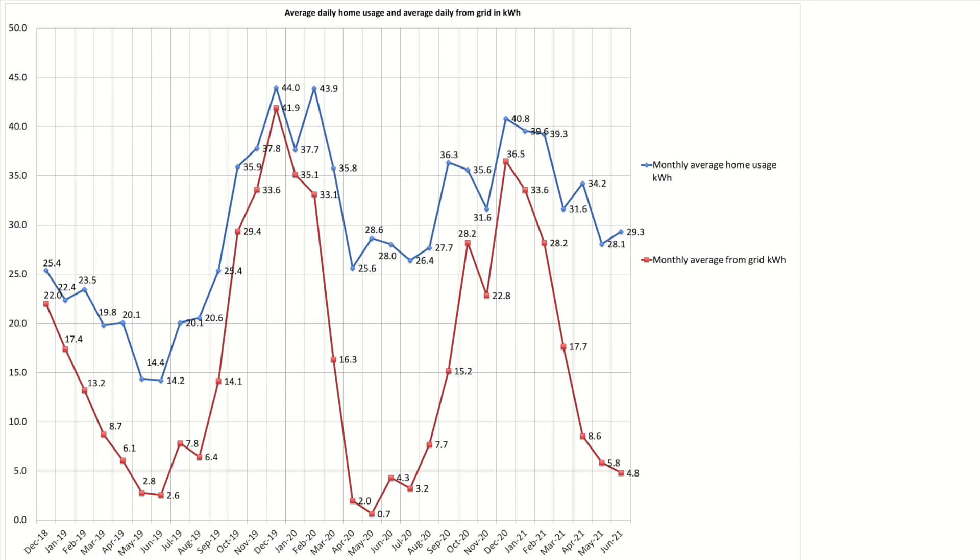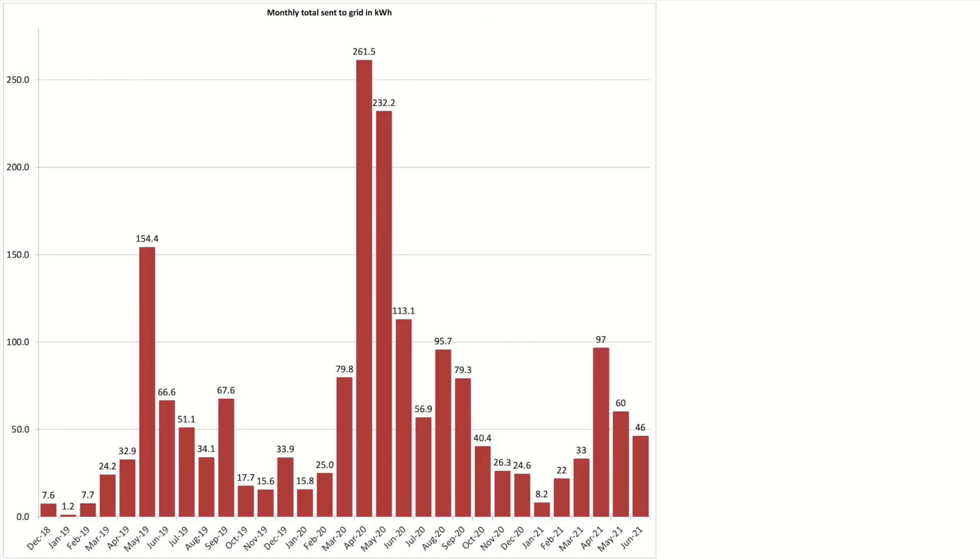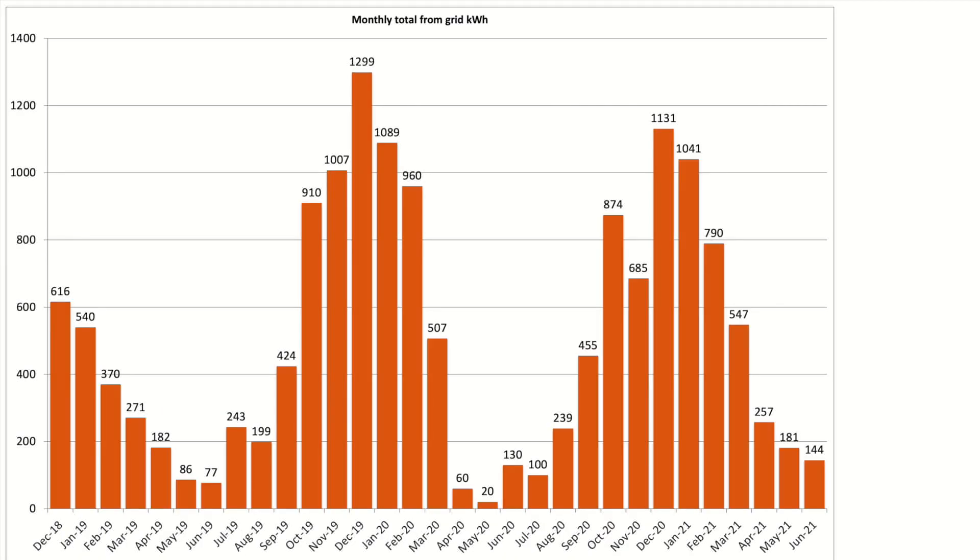This chart shows our average daily house usage and average daily grid usage over previous months. Our average daily house usage for June was 29.3kWh — that's the blue line. Our average daily pull from the grid was down at 4.8kWh a day from 5.8kWh in May — that's the red line. We sent 46kWh of excess solar generation back to the grid in June, a continuing downward trend which is good to see. We pulled 144kWh from the grid, a reduction over May's total and mostly on par with June 2020.